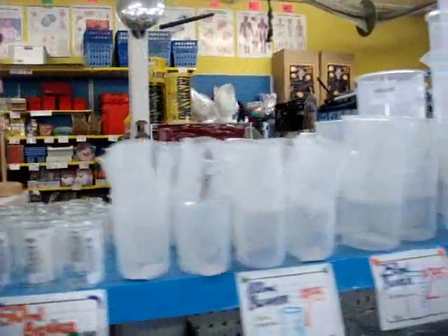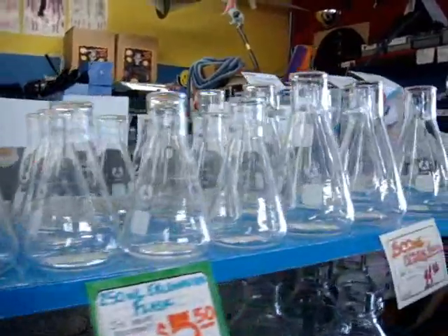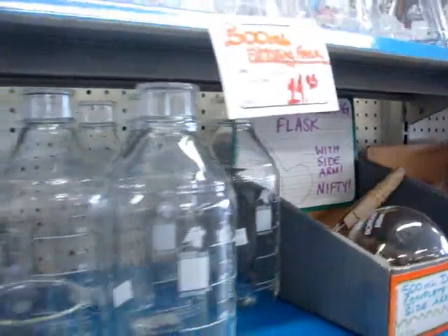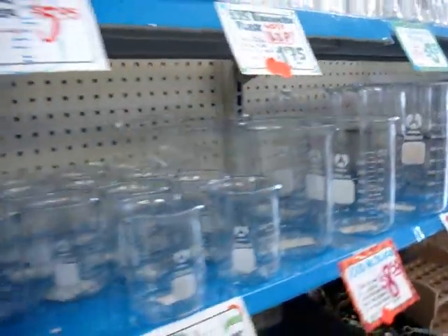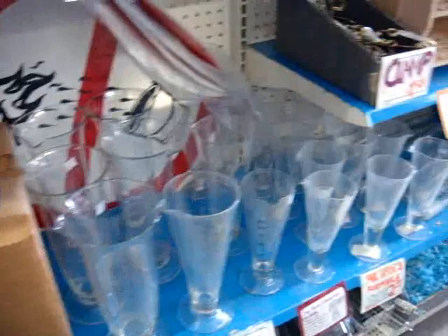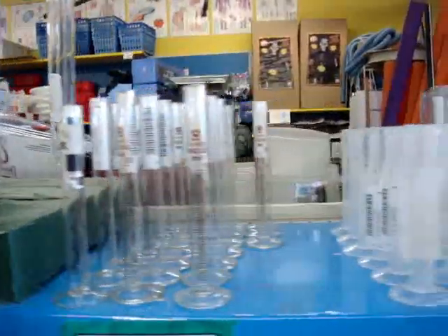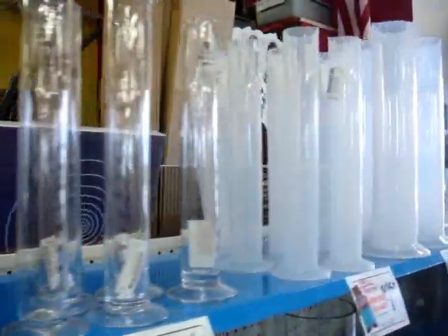When I was a kid they used to carry this kind of stuff at hobby shops, but not in this volume. Back then there was no plastic — it was all glass, so if you dropped it you broke it. Here, along with the glassware, some of it is plastic too, so it's a bit more durable for a kid's chemistry set. Pretty reasonably priced — a lot of stuff between two and three dollars up to about eight or ten dollars. You've got settling cylinders, test tube holders, and graduated cylinders from tiny all the way up to fairly large size.